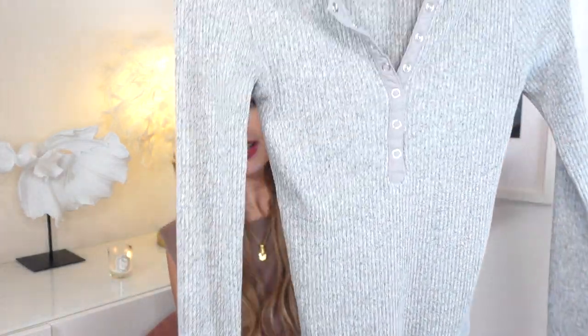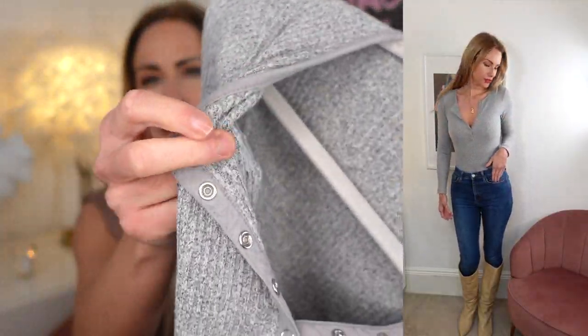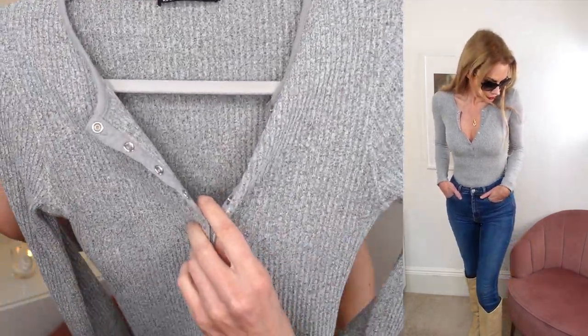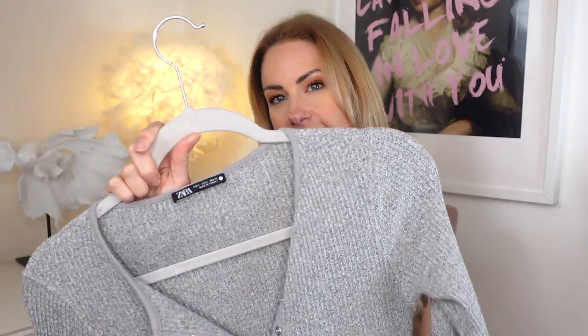First off is this bodysuit. It is really really simple and basic, but it is a really quite thick material — it's ribbed, really stretchy, and I love it. It has these popper buttons down the front which can really make your chest area look amazing. I got this in a small and it was £14.99. I got it in the gray — it's a really overlooked color and I think gray really does suit so many people.